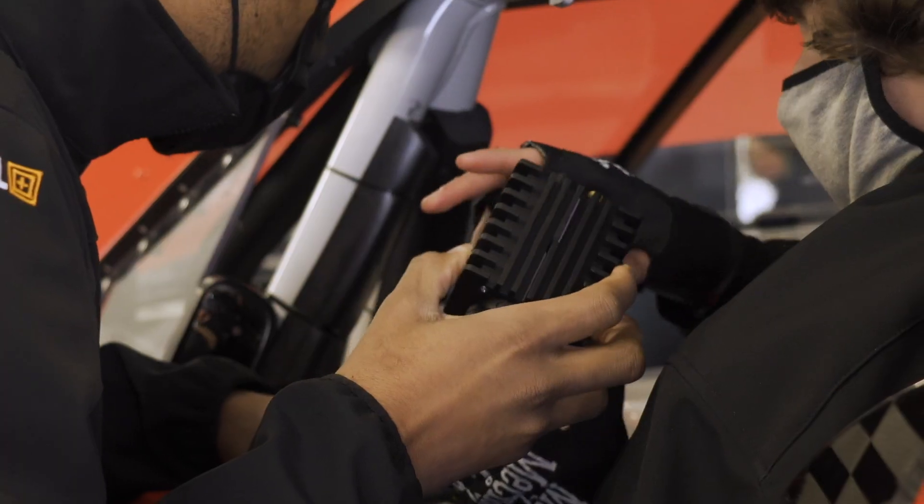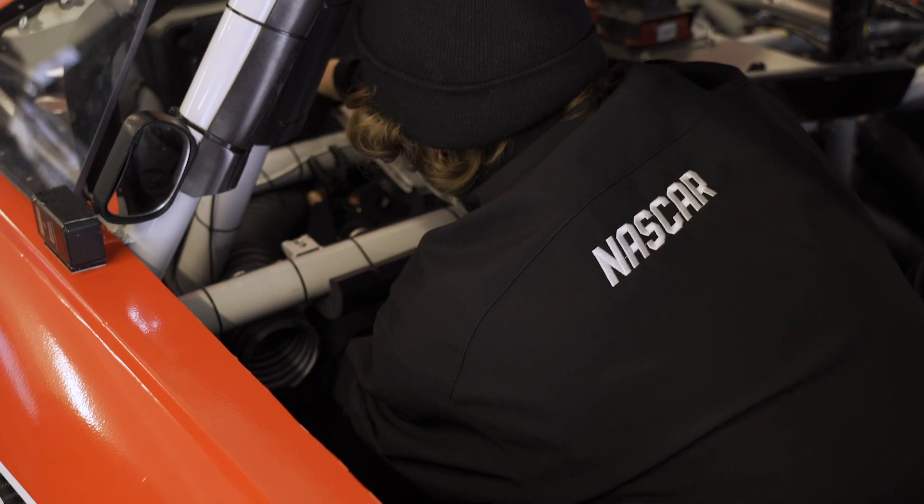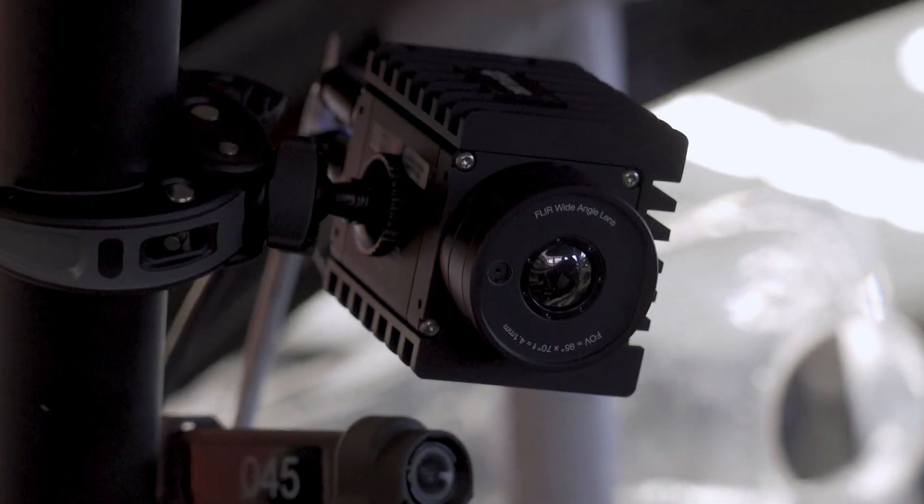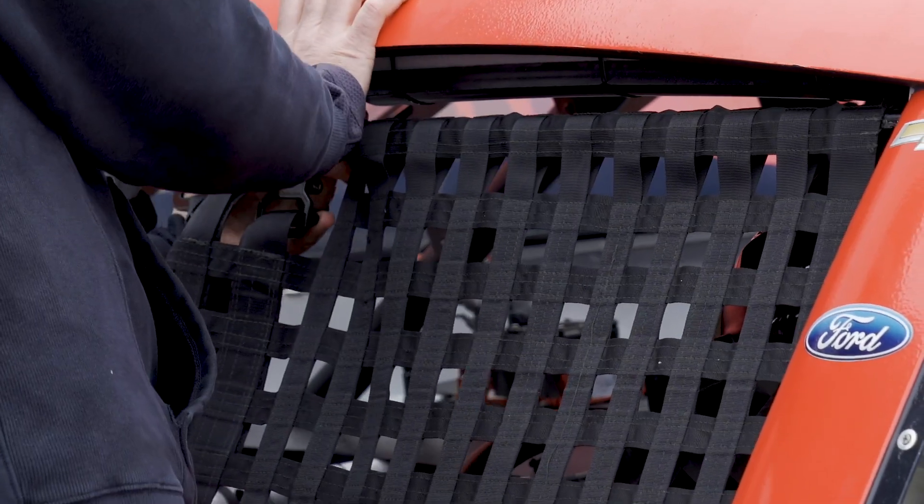The FLIR camera is mounted right over the driver's foot box. We're looking for hot spots in that area. That has been a primary complaint from a few of the test drivers up to now. Our main focus is to watch that area over long runs and get the car good and heat soaked.